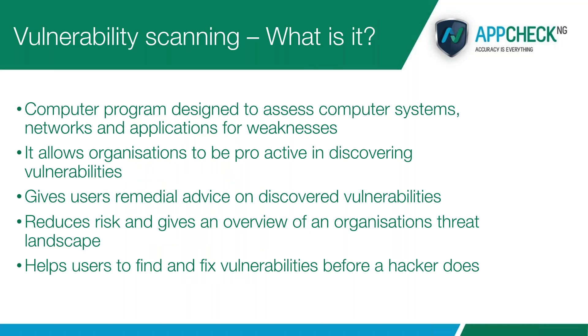What is vulnerability scanning? Some people may have heard of it, some may already be doing it, and others may have no idea what it is. Essentially, it's a computer program or software — sometimes on premise — that assesses your computer systems, network, and applications for weaknesses. We are looking for vulnerabilities that could lead to an exploitation — whether that be something as simple as somebody changing the way your website looks, all the way through to a full data breach. It allows organisations to be proactive in discovering vulnerabilities, which is a really key thing in terms of GDPR. Proactivity and doing as much as you possibly can is key.